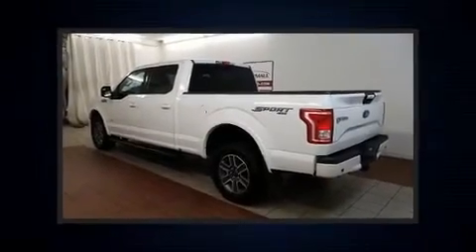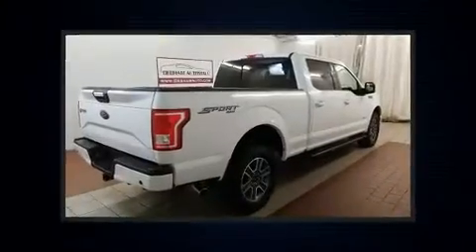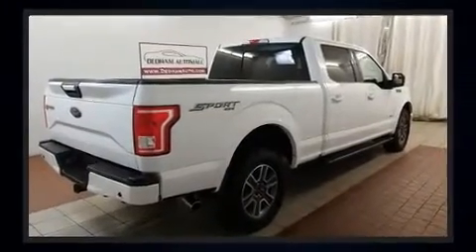Discerning drivers will appreciate the 2016 Ford F-150. With just over 30,000 miles on the odometer, this vehicle proves competitive in its price class based on its condition and value.